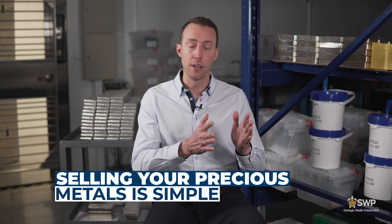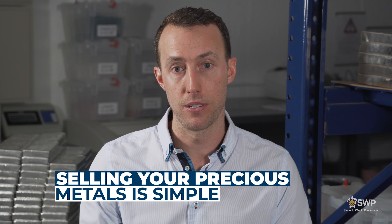We also received questions from viewers about selling precious metals and whether that was a difficult process. In fact it's very simple and looks similar to when you're buying. The first thing you do is contact the dealer and ask them for a quote. If you find that quote acceptable, you lock in the transaction so the price is fixed, and then you deliver the metals to them either in person, by shipping — making sure they're insured — or if they're in a vault, they'll be transferred from your account to the dealer's account.